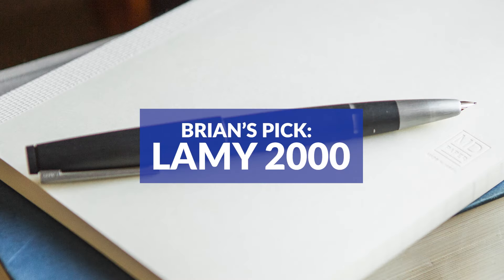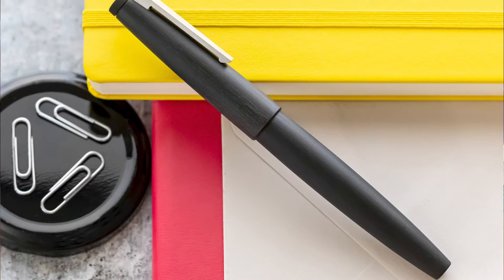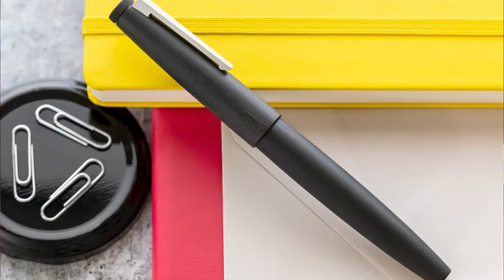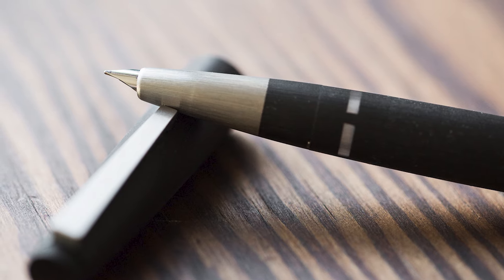The pen I ended up choosing was the Lamy 2000 — maybe not a huge surprise for those who've followed me for a while. There are other great ones, a lot of Pilot pens I love that I could interchange with this as a top pick, but the Lamy 2000 is just such a solid choice. They've largely left the pen unchanged for over 50 years. I've personally had it for over a decade, own many of them, and use them regularly. The nib can take a little getting used to given how they grind it, but once you do, it's just a solid performing pen with a great reputation.